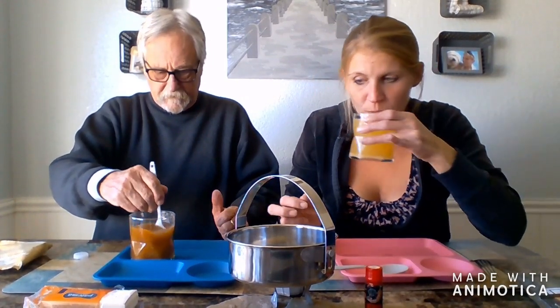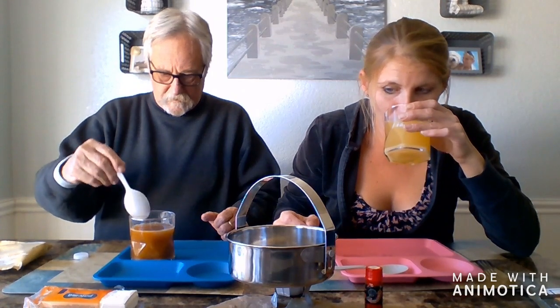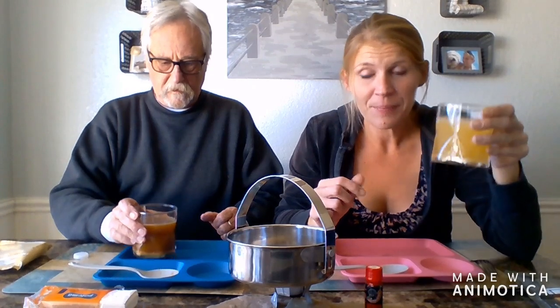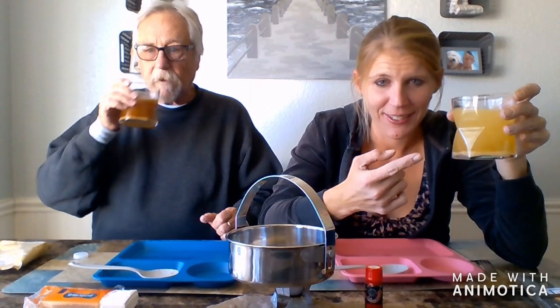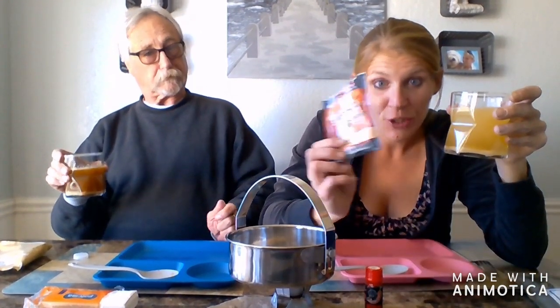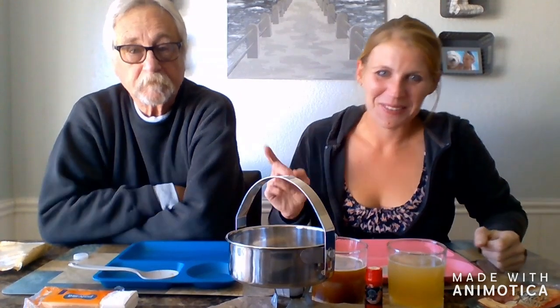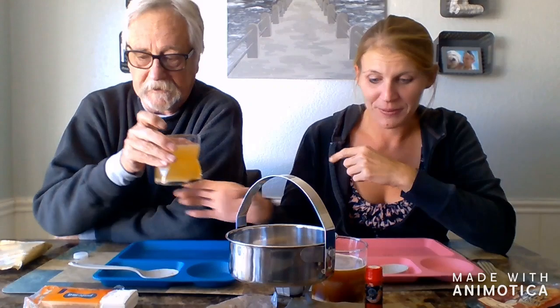Smells like apple! Smell that — it smells like apple juice, it smells really good. That is so good! It tastes like apple juice. The color is off-putting but it tastes like apple juice. This is so good! No, this one is really good — it has some Sotnig Smelder there.